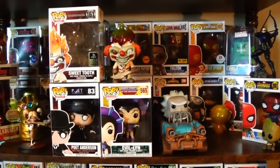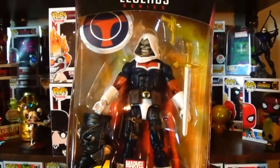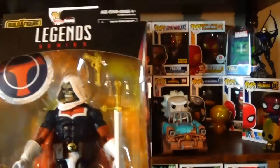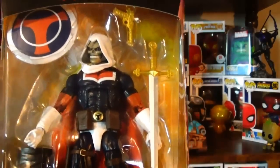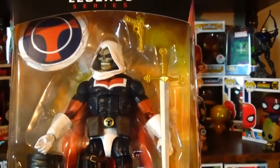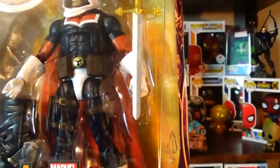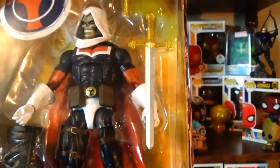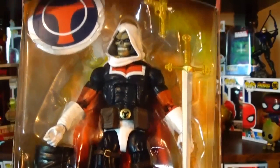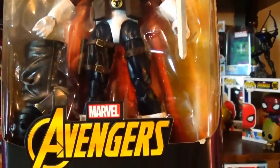The other Marvel Legends I'm so happy to have — as soon as I saw it I wanted it. This is Taskmaster. If you've been with my channel for a long time you know Taskmaster is one of my favorite villains. With Disney now having both Marvel and Fox properties, Taskmaster could potentially make his way into a Deadpool movie, which would be awesome. This figure looks awesome — very true to the character, he's got his shield and his weapons. What I really love about this character is his ability to watch somebody's fighting style and mimic it perfectly.